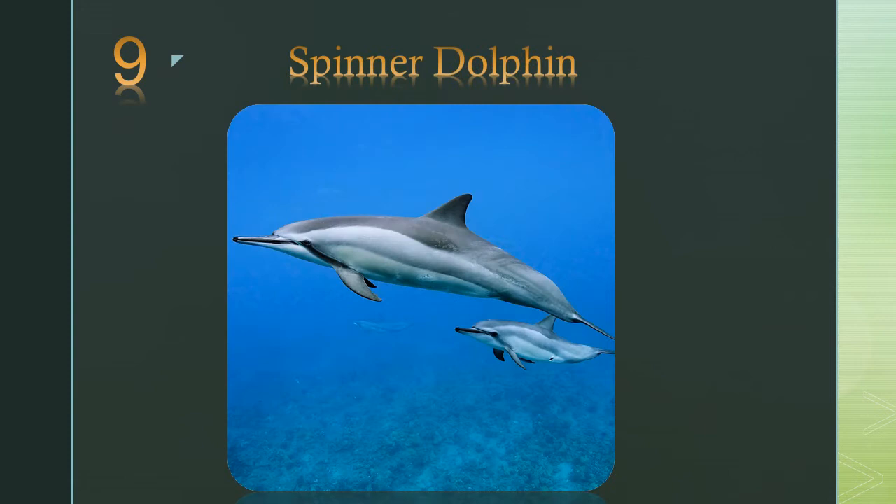Number 9: the spinner dolphin. It's famous for its acrobatic displays in which it spins along its longitudinal axis as it leaps through the air.